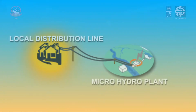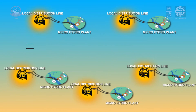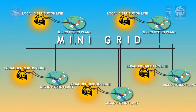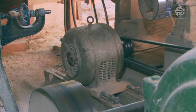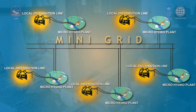A micro hydro interconnected mini grid is a local grid that connects more than one isolated micro hydro plant to operate in parallel mode and share the load in the same proportion with respect to their capacities. The mini grid has various benefits, such as the possibility to operate bigger-sized industries, and balancing the surplus electricity of one or more micro hydro plants with the deficit electricity of another.